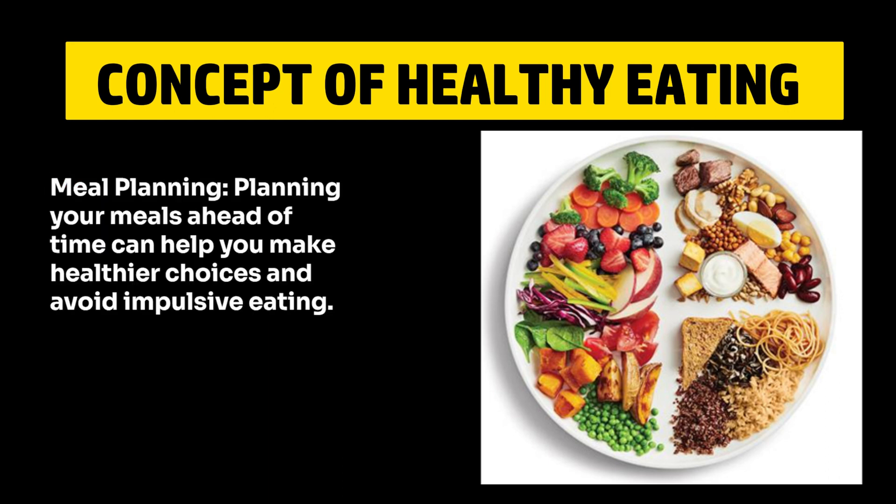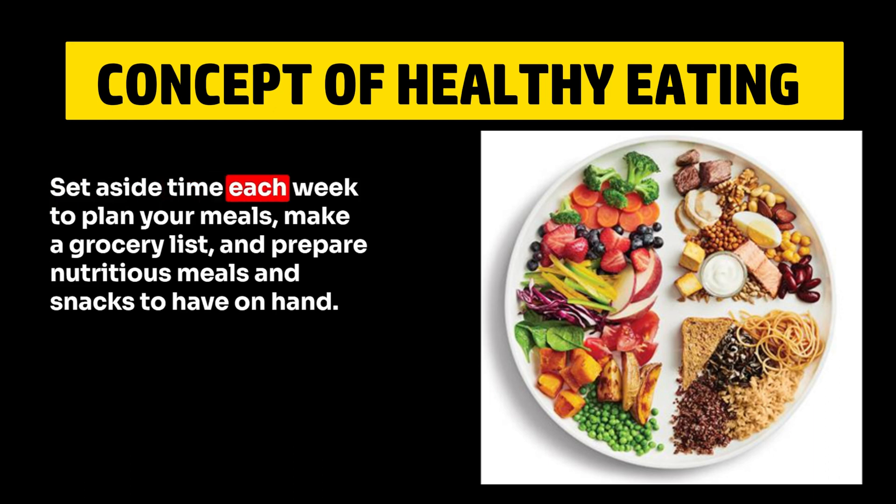7. Meal Planning. Planning your meals ahead of time can help you make healthier choices and avoid impulsive eating. Set aside time each week to plan your meals, make a grocery list, and prepare nutritious meals and snacks to have on hand.